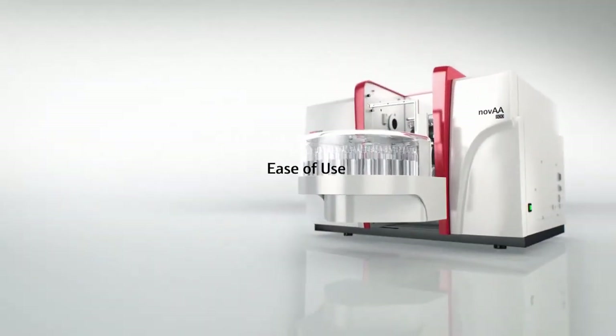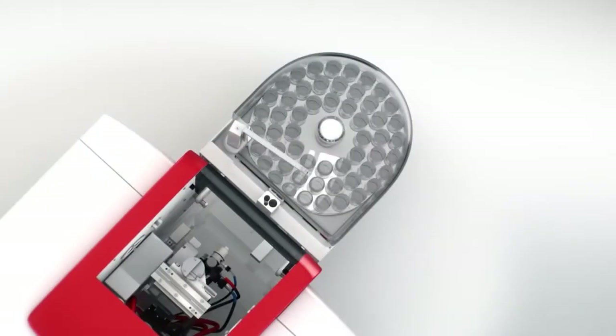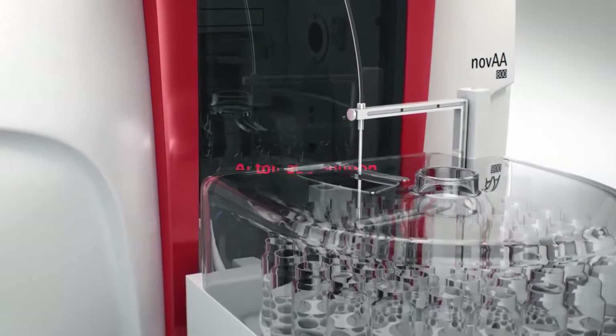A range of auto-samplers increases sample throughput, method flexibility, and ease of use. Automatic overrange dilution and auto-calibration from stock standards maximize efficiency.